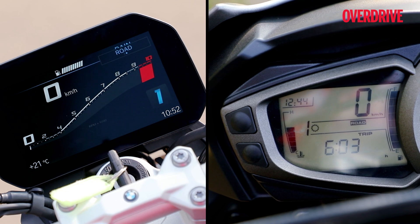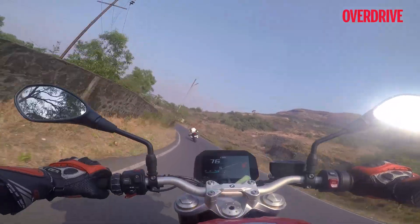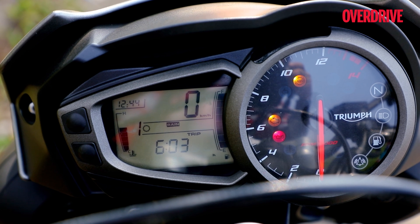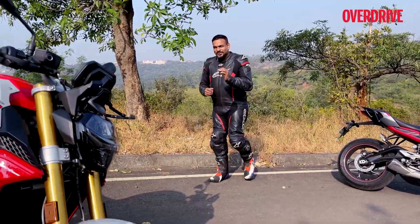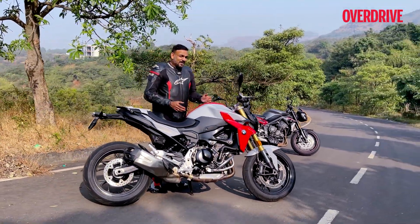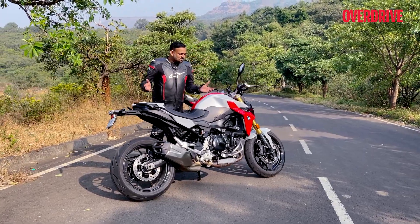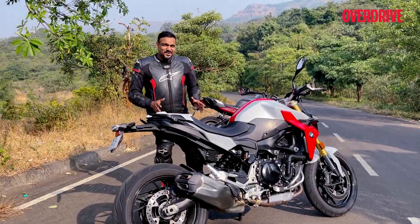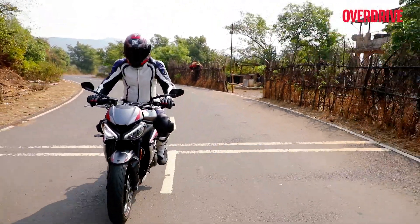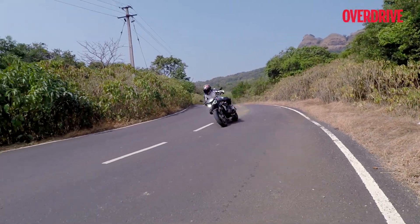Both motorcycles come with riding modes for rain and road. The Triple goes a step further with a sport mode that reduces intrusion from the traction control and ABS. Honestly though, the electronics on the Street Triple don't feel as well-tuned as the ones on the BMW. A simple tell-tale light on the TFT console is the only thing that tells you the traction control kicked in — it works discreetly in the background. That's how well-tuned the electronics are. In fact, it's so good that you start missing the Dynamic or Dynamic Pro mode on this motorcycle — with those modes it would be even crazier. In comparison, Triumph's traction control will remind you of its presence over every speed breaker, making it far too naggy.